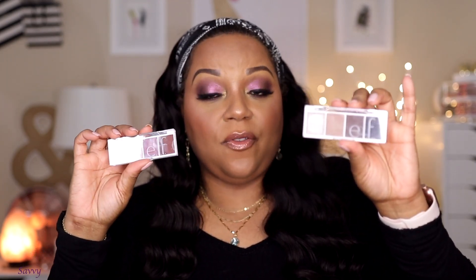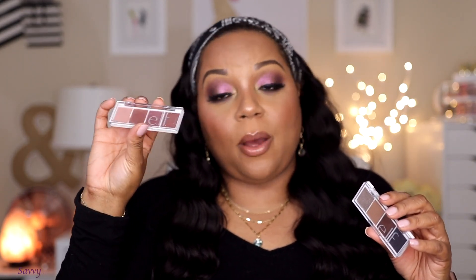I really want to shout out the e.l.f. Bite Size Eyeshadow palettes — not so much as a monthly favorite but as an update. These are very, very good and only three dollars. I tried the shade Truffle and the mattes are amazing. I also have a berry one called Berry Bad and another I'll be trying soon. I didn't want to wait until next month's favorites to tell you — these are definitely worth three dollars.